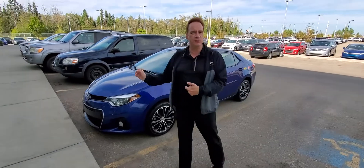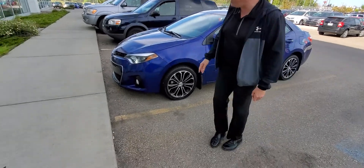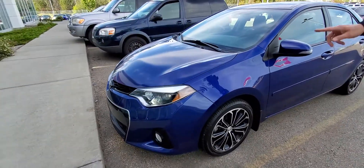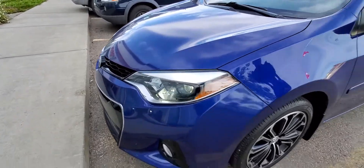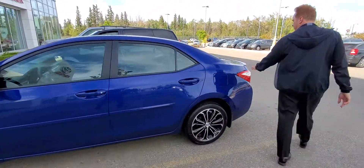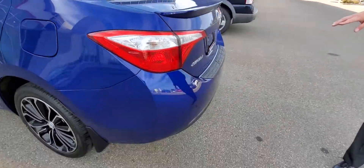It's the S package, which is a sporty package. This one has got fog lights, 3M on the hood, LED headlights, aluminum alloy wheels, body side molding, a little spoiler, and a bumper protector as well.